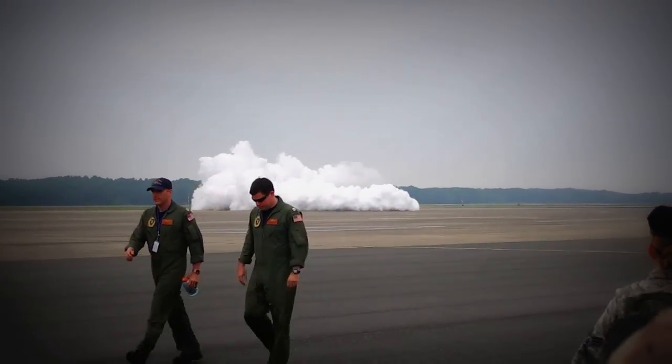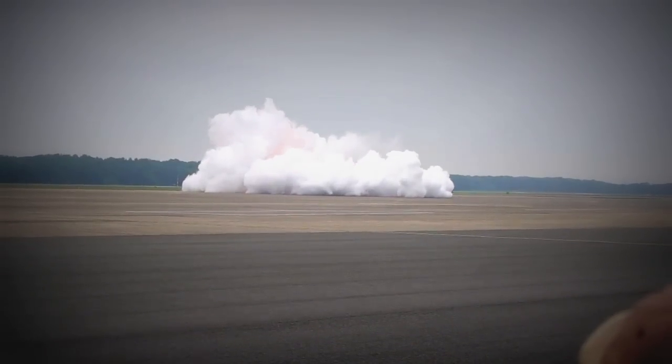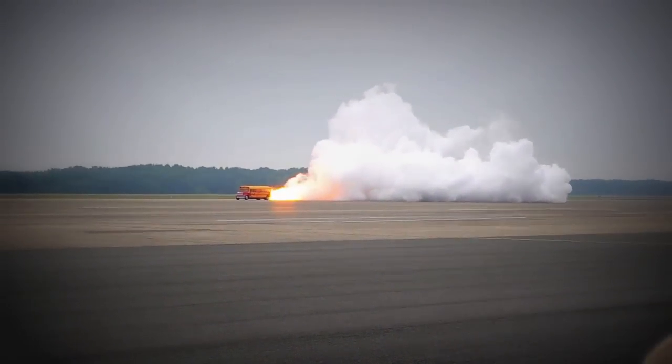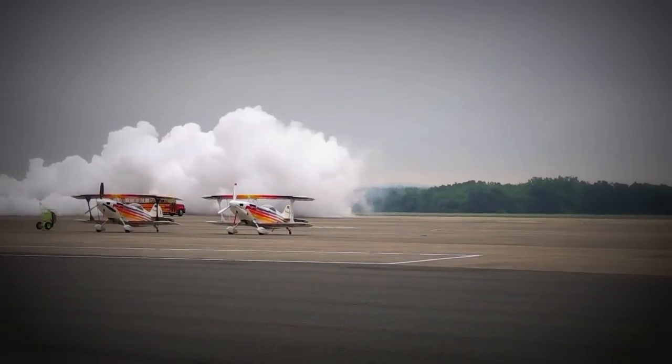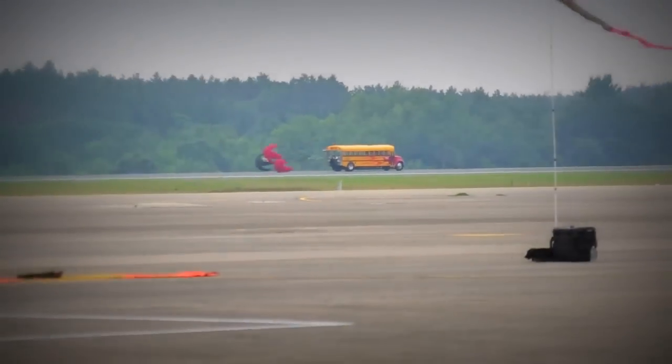That's the same engine from an F-4 Phantom. The Phantom's got two, but you only need 25,000 pounds of thrust for just a quarter of a mile. You saw the aftermath as he pulled the power back and shut down the engine.